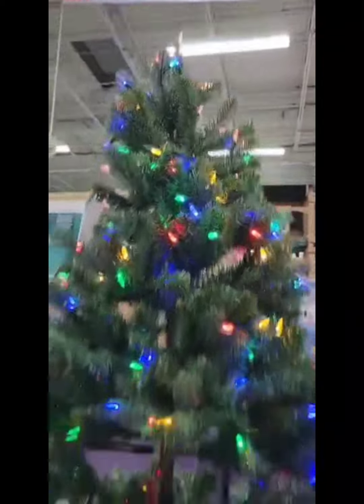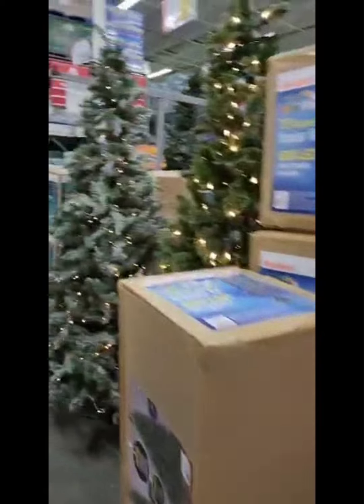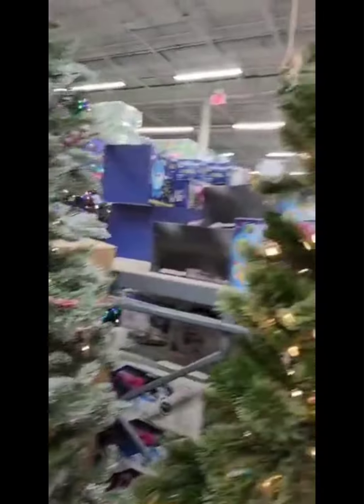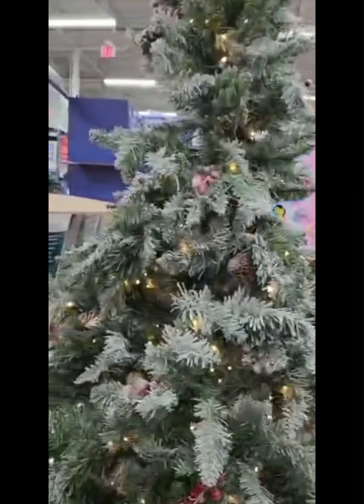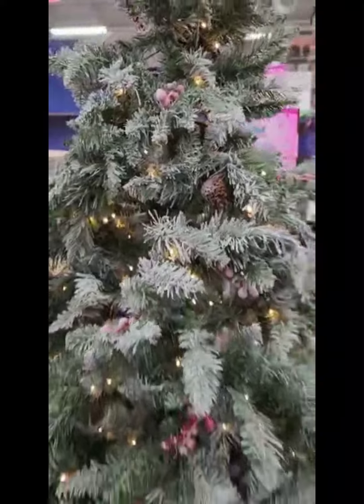$139.99 for this big one right here. Just showing you the Christmas trees already put up, guys. This one is $179, and these others are $189 each for these Christmas trees.